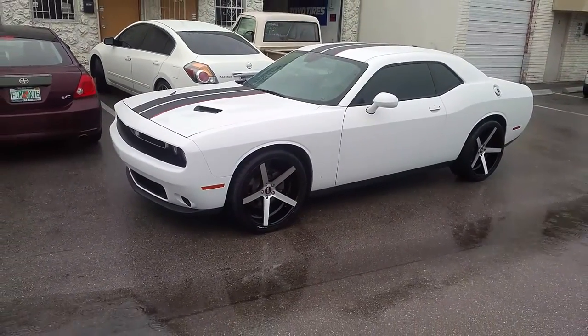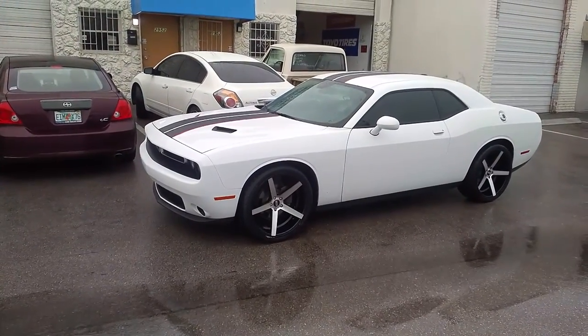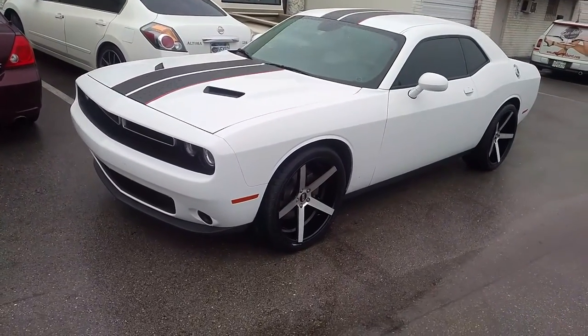Right now you're looking at a newer Dodge Challenger with the STR 607s or 617s — can't remember. Machined in black, 22 inch — 22 by 9 in the front, 22 by 10 and a half in the rear.